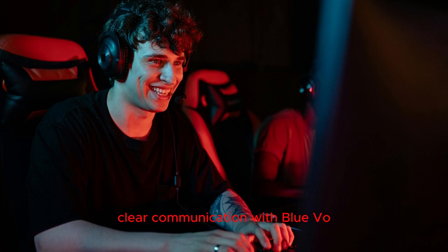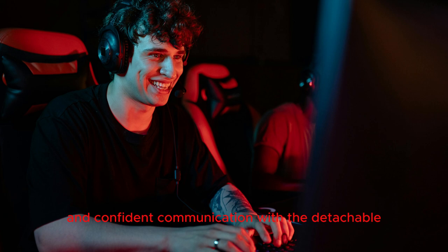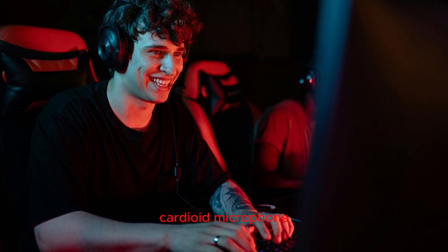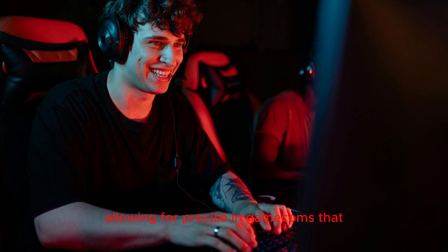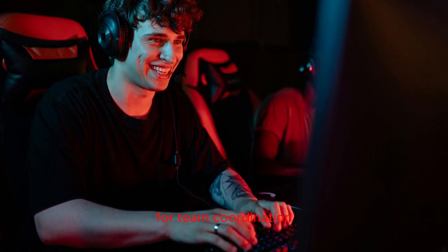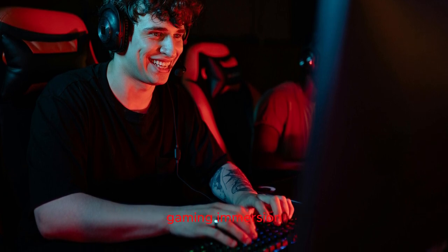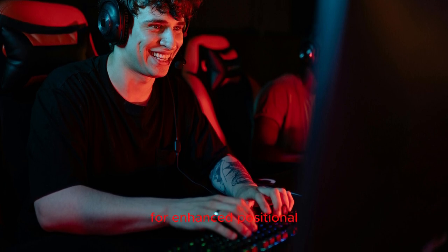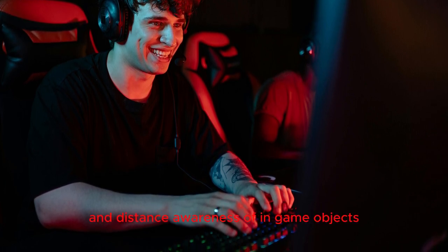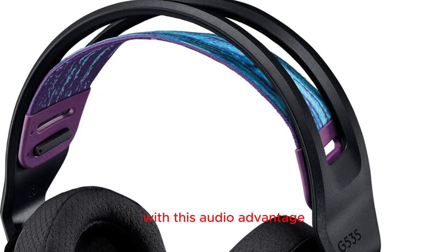Clear communication with Advanced Blue VO!CE technology: ensure clear and confident communication with the detachable 6mm cardioid microphone featuring Advanced Blue VO!CE technology. Eliminate pops and hisses, allowing for precise in-game comms crucial for team coordination. Experience a new level of gaming immersion with DTS Headphone X 2.0, providing 7.1 surround sound for enhanced positional and distance awareness of in-game objects.